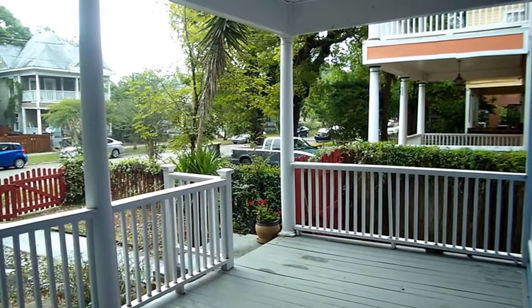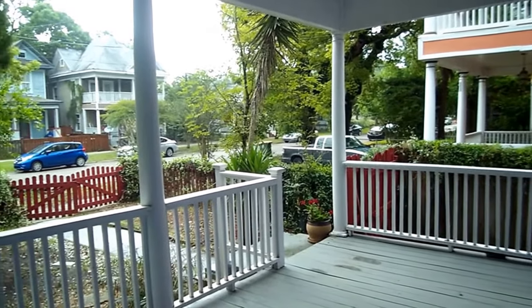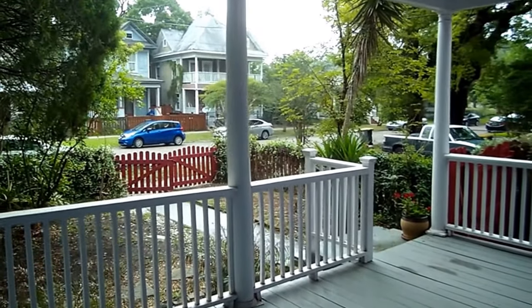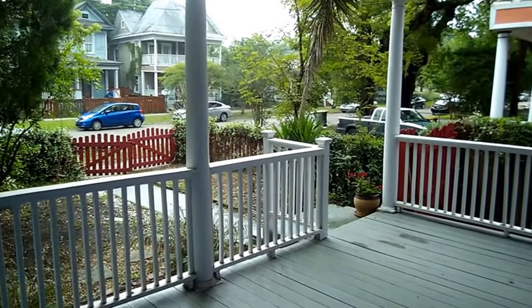Welcome to 226 East 6th Street, Jacksonville, Florida. I'm going to give you a video tour of this great property today. I'm standing on the front porch — it's just started to rain. It's a beautiful, quiet neighborhood here in historic Springfield.